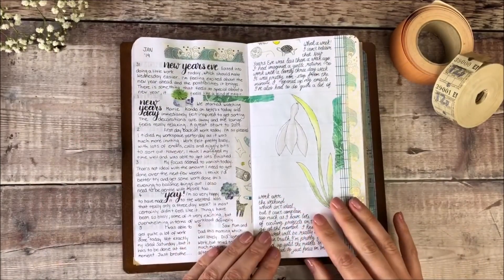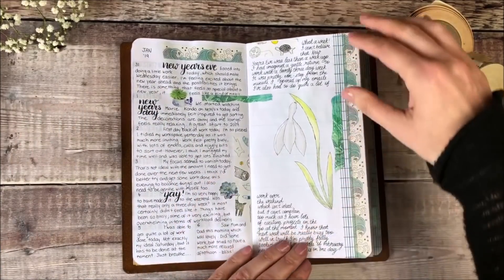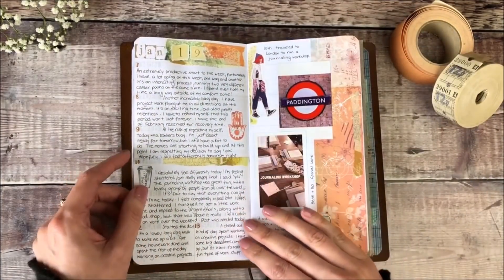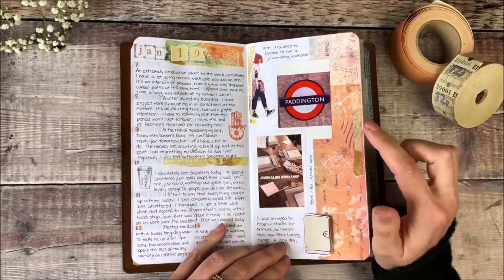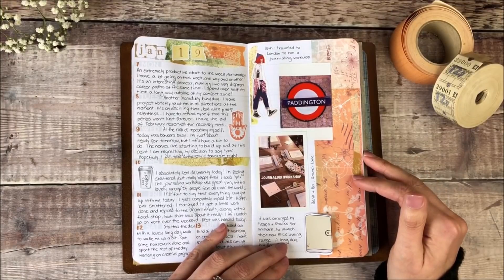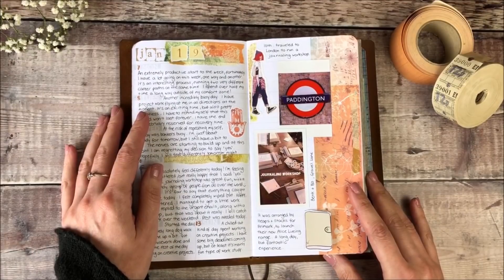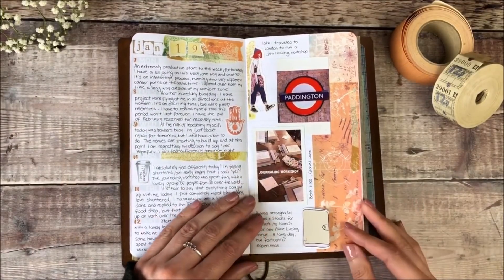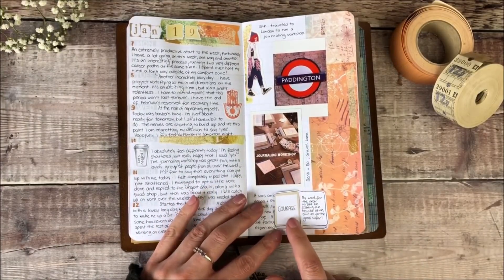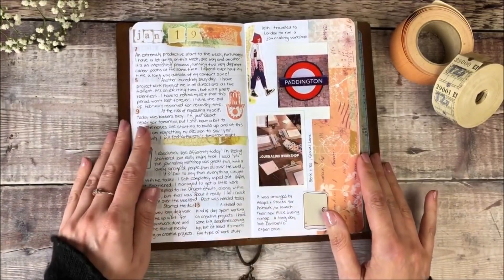Moving into January this year, I went for a much cleaner, fresher feel to really resemble the start of the new year. I went to London and ran a journaling workshop for an events management company called Heaps and Stacks for one of the big online and high street retailers — I was really nervous about it. Behind this little sticker from Powder World, I reminded myself that my word for the year was courage, and I actually had a really, really great time.